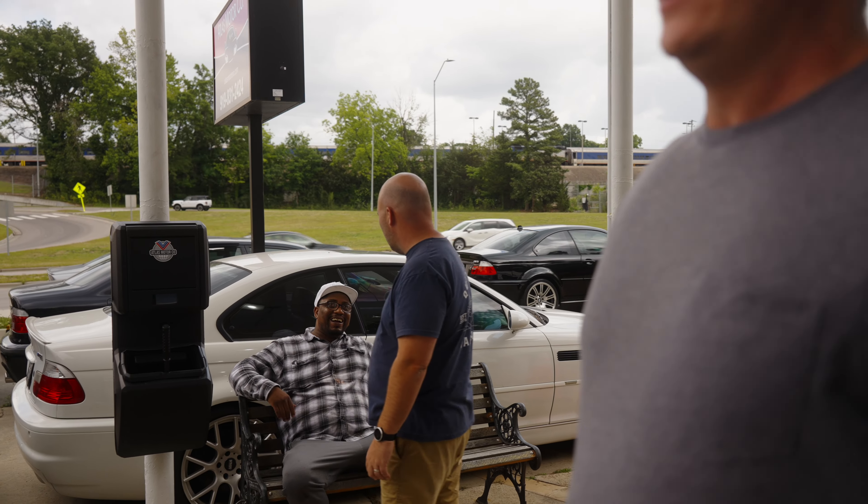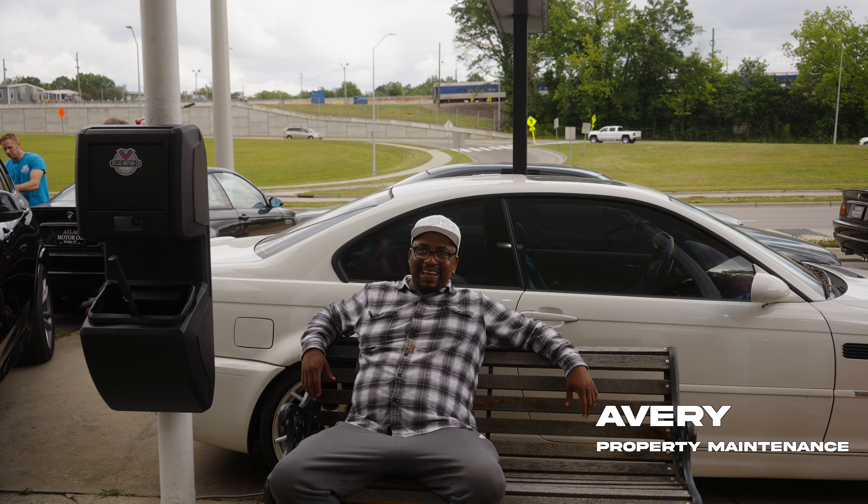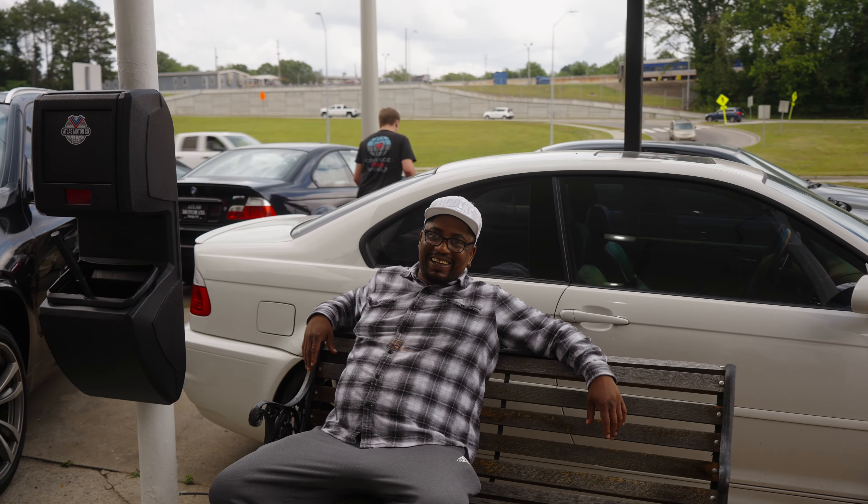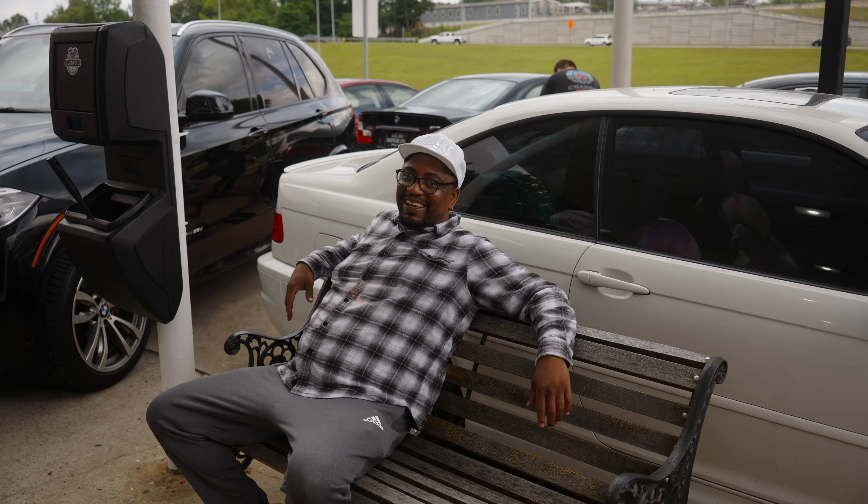I got Avery over here. Can we wave to the people today? Avery's doing a great job out here, keeping us looking fresh and nice.